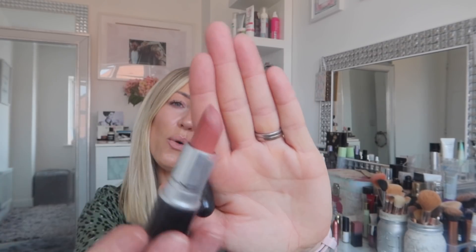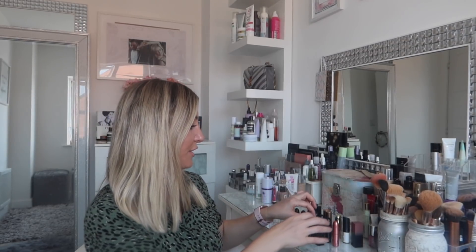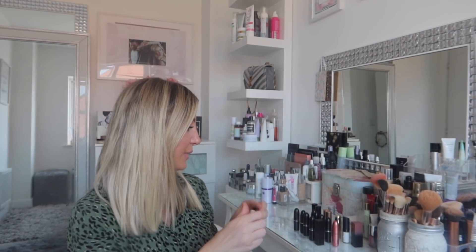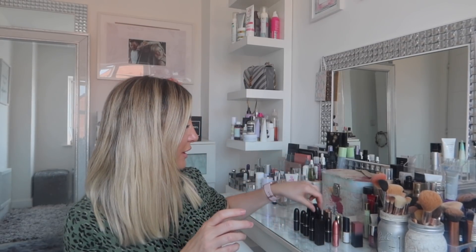Then Kind of Sexy, which is another matte one. They all look quite similar in the bullet but do look different when worn. Then Blankety, which is more of a brownie beige lipstick - really lovely. Honey Love is another matte one, quite a beige-brownie shade. And then good old Velvet Teddy - I've nearly used this one up. It's the one Kylie and one of the Jenners made really famous - very popular for a nude.